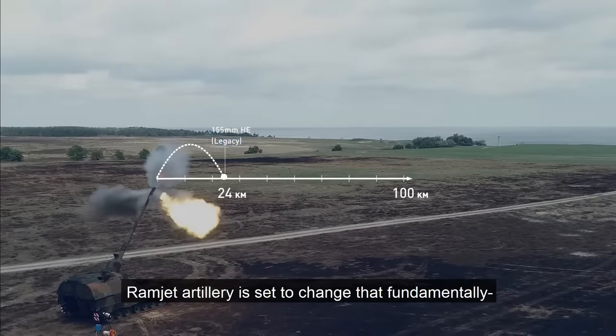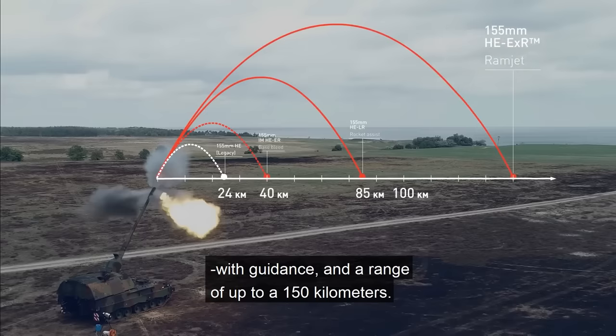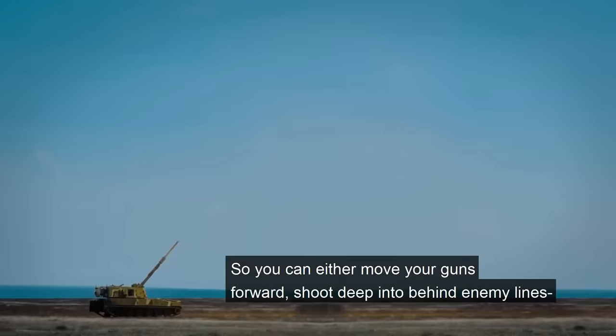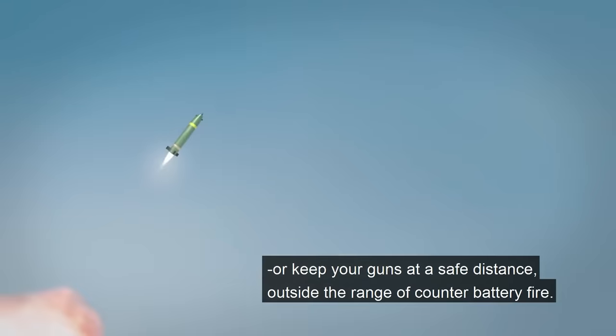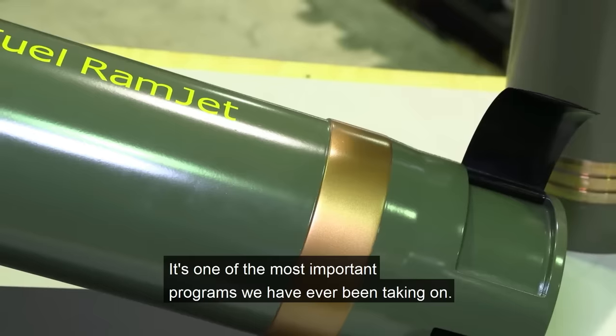He also said that they are the first in the world to achieve this and no one else has developed this technology. He confirmed that the ramjet artillery technology will double the range of existing artillery shells. He stated that the Grad M has a range of just 20 km, but this can be enhanced to 120 km with the help of ramjet technology.